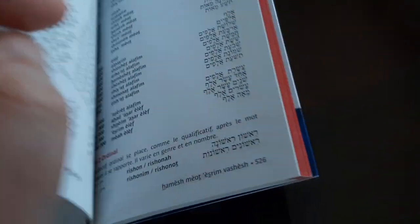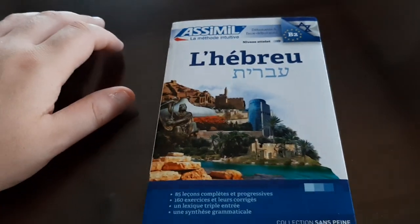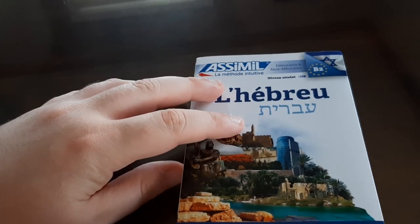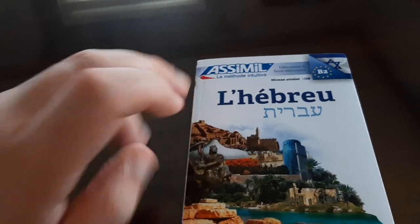All right, so that's my review on the Hebrew course from Assimil. If you guys enjoyed it, give a big thumbs up, subscribe — that'd be super awesome — and hit the notification bell if you haven't already. I'll see you guys next time, bye bye!